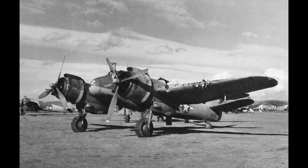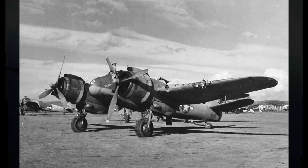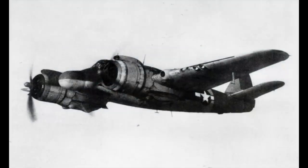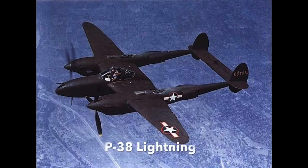Several night fighter squadrons deployed to North Africa in 1943, where they were equipped with the Beaufighter, conducting night patrols over Axis-occupied territory and raids against German positions in Algeria and Tunisia. With the defeat of the Axis in North Africa in May 1943, four Beaufighter-equipped US squadrons undertook night operations against Axis positions on the islands of Sardinia and Corsica and mainland Italy.